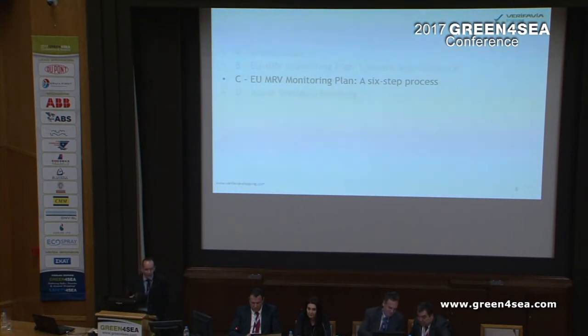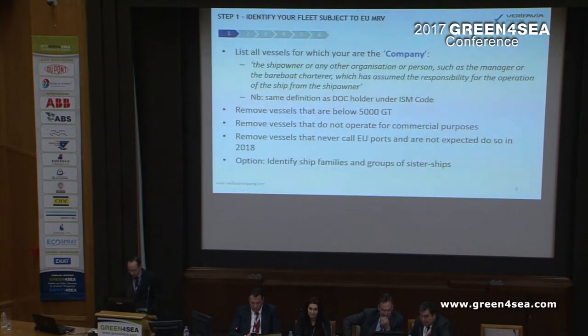Verifavia Shipping stepped into your shoes — that's the best way to serve someone. You need to step into the ship owner's point of view. So, if we were a ship owner, what would we have done? We came up with a six-step process that is very easy to complete, and in conjunction with Verifavia Shipping gives you a smooth monitoring plan assessment.